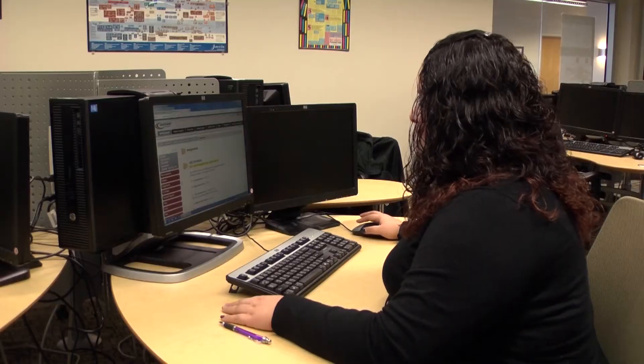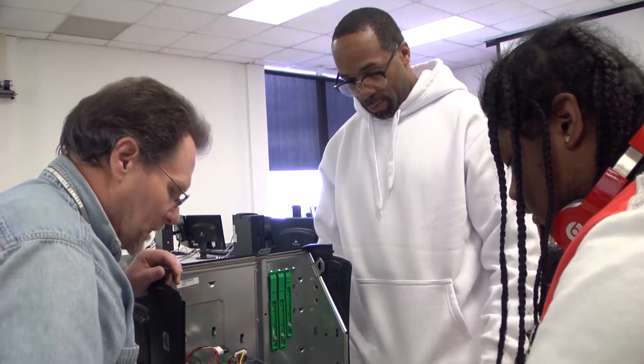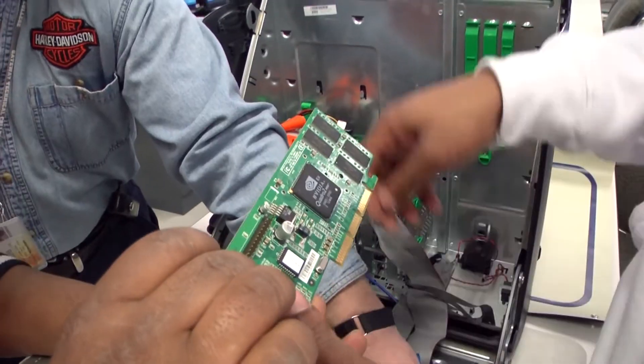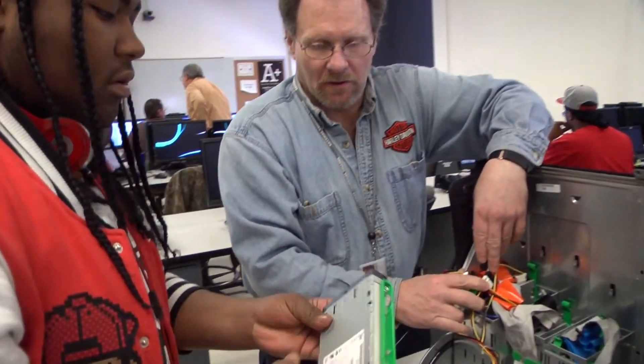I chose the IT program because I wanted to learn a new skill. What's great is there are five different areas. When I first started at Gateway, I knew I wanted to do more hardware and software, and the advisors told me to try the computer support specialist. I really like being hands-on, doing hardware and software, removing hard drives, and the customer service aspect was crucial.